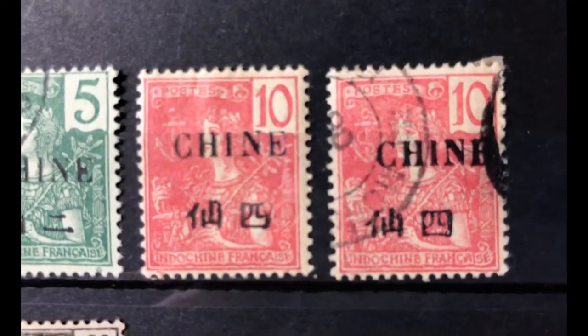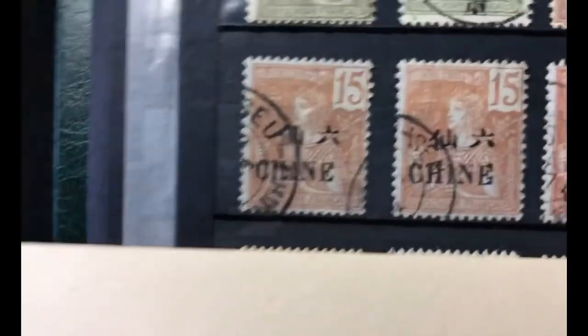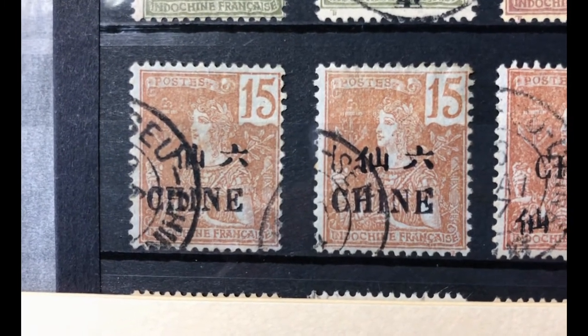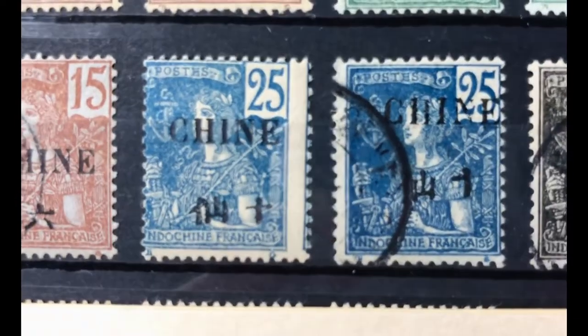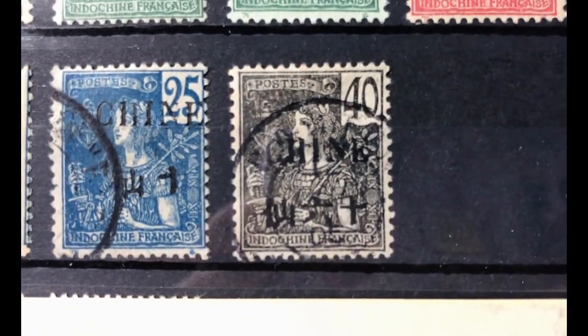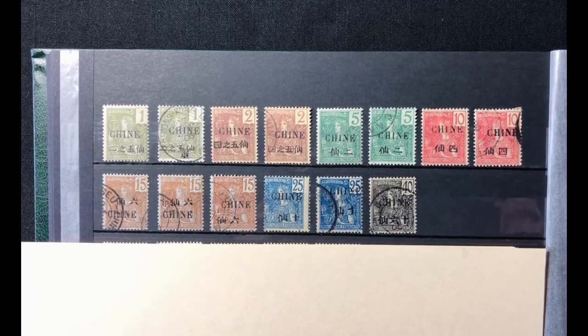Scott number 49 is a 10 cent carmine, valued at $3 in both mint and used. Scott number 50 is a 15 cent orange brown blue, valued at $3 in both conditions. Scott number 51 — a 20 cent reddish green — I don't have. Scott number 52 is a 25 cent deep blue, valued at $10 mint and $6 used. Scott number 53 is a 40 cent black bluish, valued at $8.50 mint and $6 used. I don't have the 1 franc, 2 franc, and 10 franc. Of the 12 stamps in this set I have seven. The whole set is valued at $1,584 mint and $1,327 used.